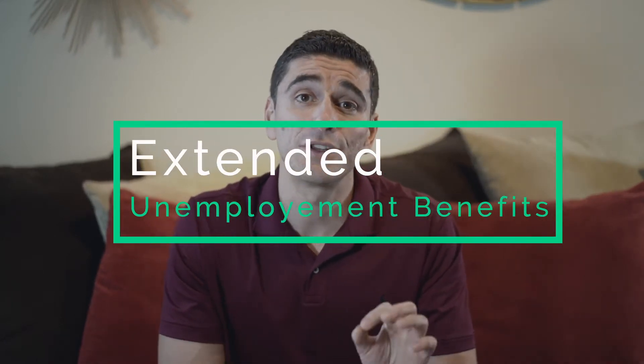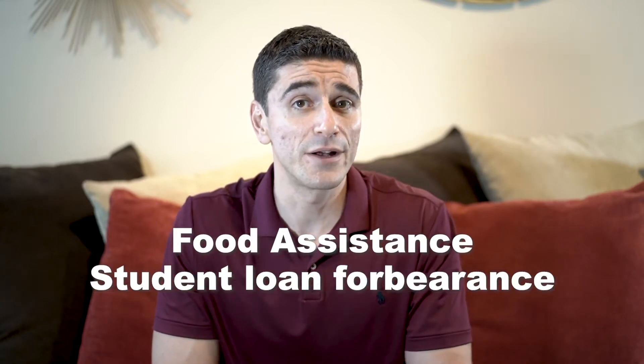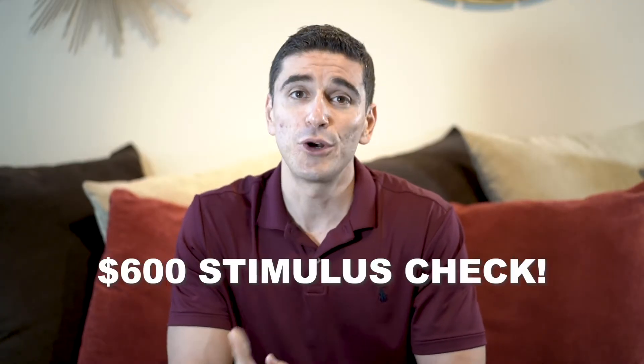The lawmakers thought there was no need to give that amount of money to people who already had an income through a job or a side business. So instead of $1,200 for a single person, $2,400 for a married couple, and a $500 child credit like the first time, they proposed extended unemployment benefits of $300 per week for 11 weeks, food assistance, student loan forbearance, funding for small businesses, schools, a free vaccine for every American, and the $600 stimulus check per adult and every child under 16.